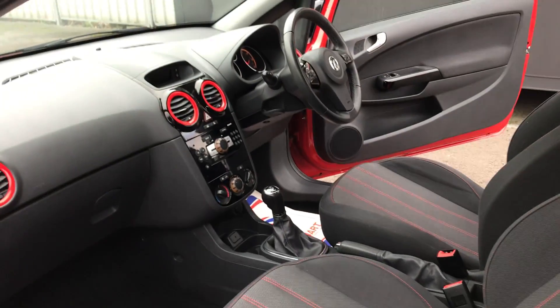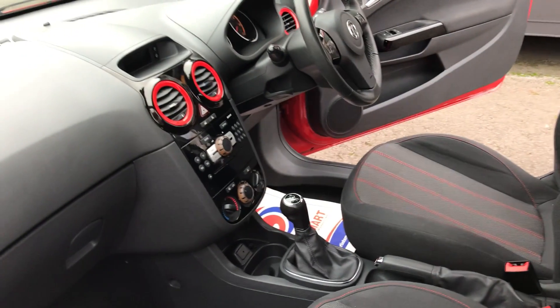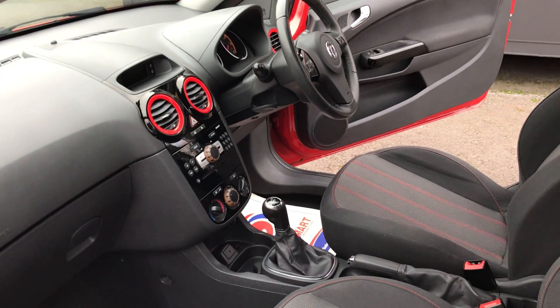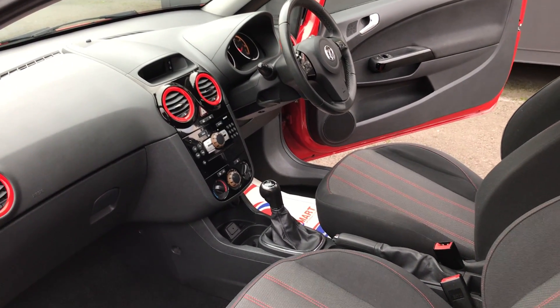And finally, from the passenger side front — all perfect. Really is a lovely car, been very well looked after, very low mileage and full service history. If you'd like any more information at all, please do give us a call. Thank you.